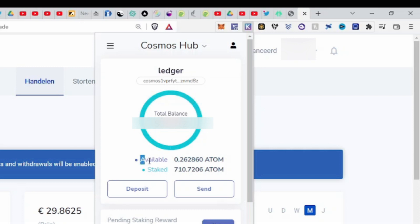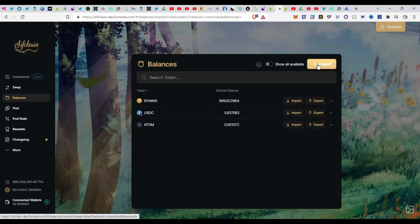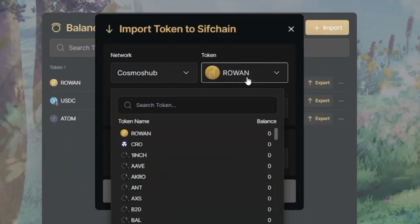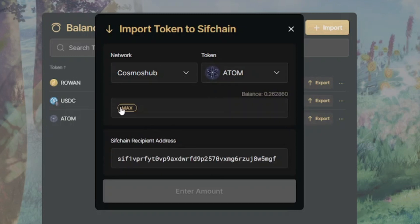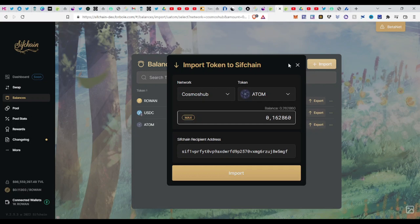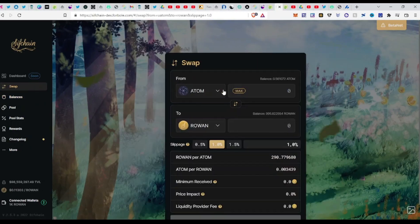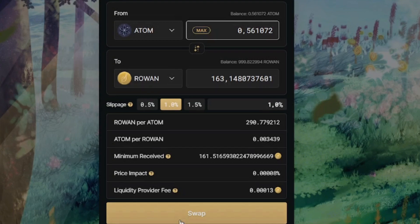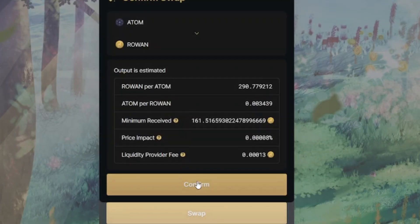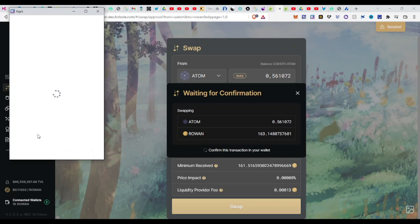Your ATOM will arrive at your Keplr address. Then go back to Sifchain, click 'Balances', click 'Import', choose Cosmos Hub, and select ATOM. You can see your available balance and then deposit it onto Sifchain to start providing liquidity. To swap it to ROWAN, click 'Swap' on the left side, choose your ATOM, select the max, and swap it for ROWAN — confirm the transaction in your wallet and you've swapped ATOM for ROWAN.